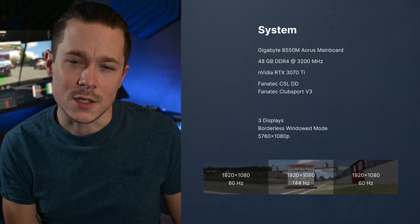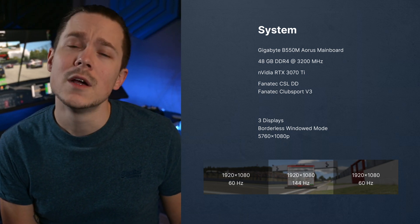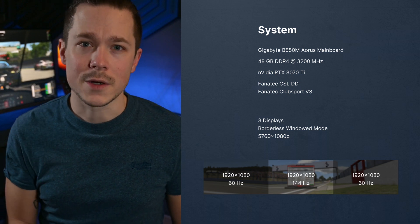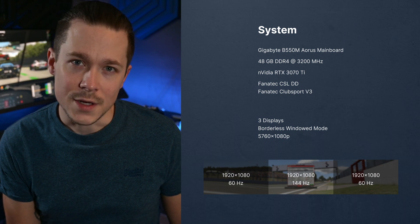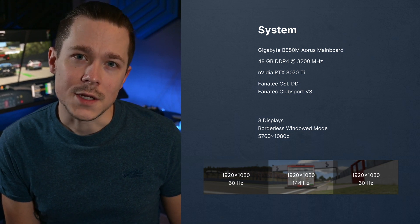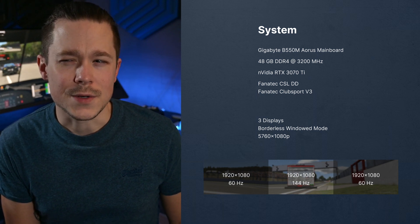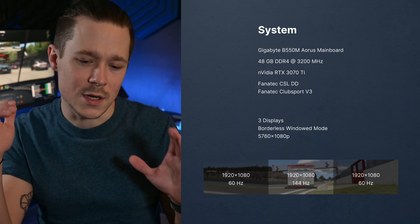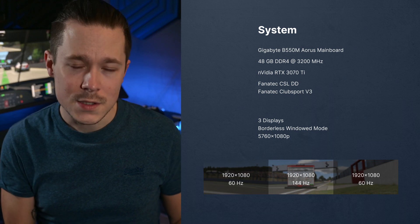The other system specs are: a Gigabyte Aorus B550M motherboard, 48 GB of DDR4 memory at 3200 MHz, an NVIDIA RTX 3070 Ti, a CSL DD wheel with Clubsport V3 pedals, and three screens — the middle one at 1080p 144Hz, and the side monitors at 1080p 60Hz.